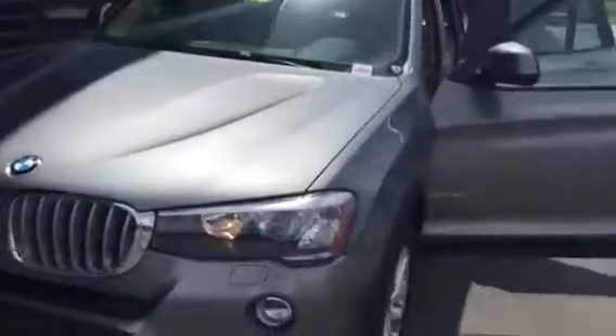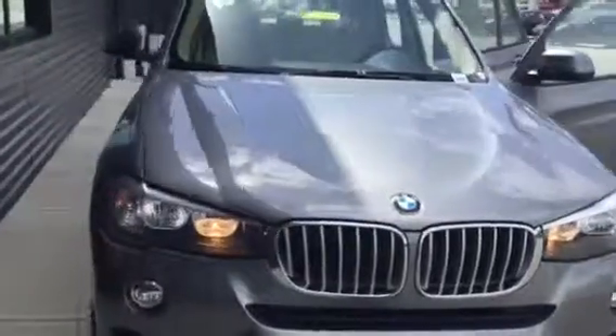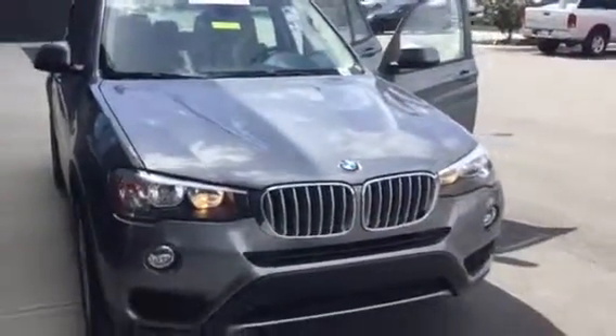If you have any additional questions on this gorgeous BMW, just give us a call at 352-861-0234. My direct extension is 8819. We'd love to have you visit us at the dealership for a test drive. Thank you so much, and just let us know what you think. Have a great day.